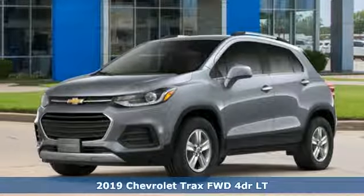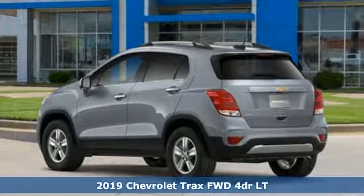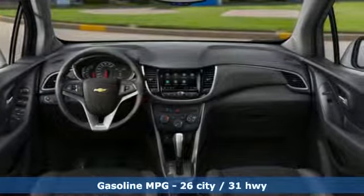Here's a new 2019 Chevrolet Trax. Bred for city life, this SUV adds curb appeal to every street. A great vehicle is comprised of great features like these.